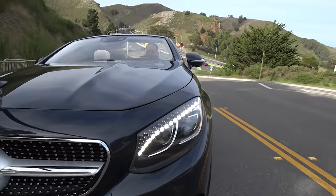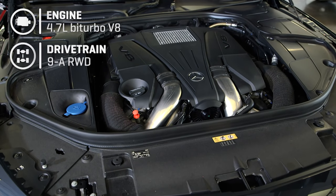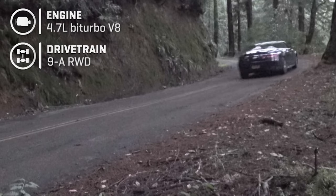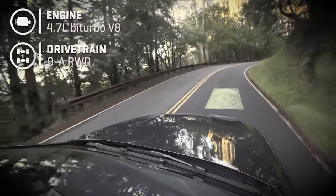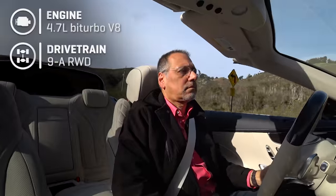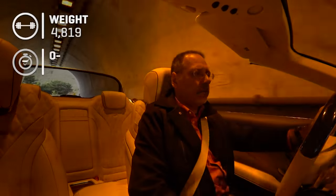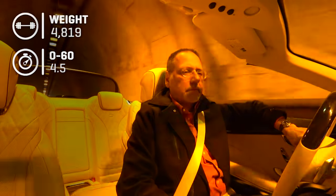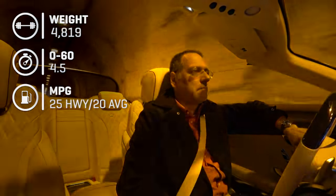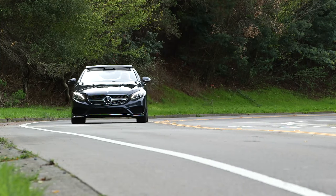Power is traditionally generous: a big 4.7-liter V8 with a turbo on each bank, coupled to a nine-speed automatic where seventh, eighth, and ninth are all overdrive — which tells you something about this car's torque and its luxurious intended use. Rear-wheel drive only on the Cabrio unless you get an AMG model. At 4,800 pounds, it gets to 60 in four and a half seconds while delivering 25 miles per gallon on the highway. Those three numbers in one sentence are kind of a miracle.